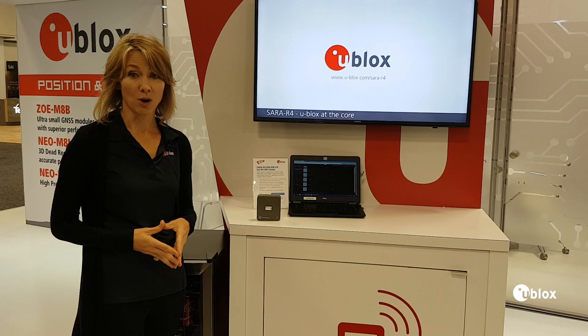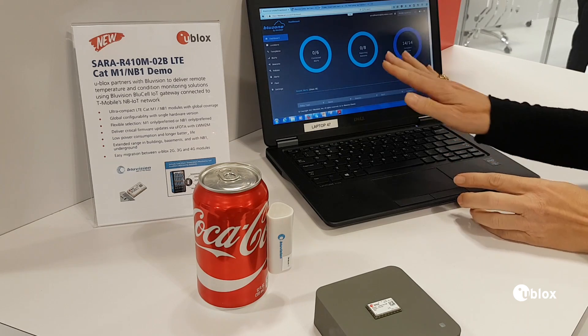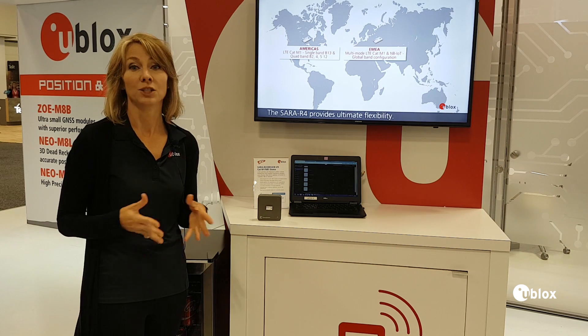We've also partnered with operator T-Mobile to transfer this information up into the cloud using T-Mobile's NB1 network, and this really is a first demonstration of NB1 in the U.S. market.